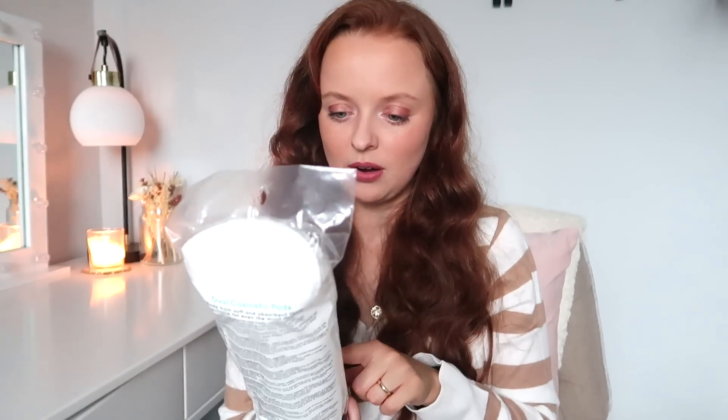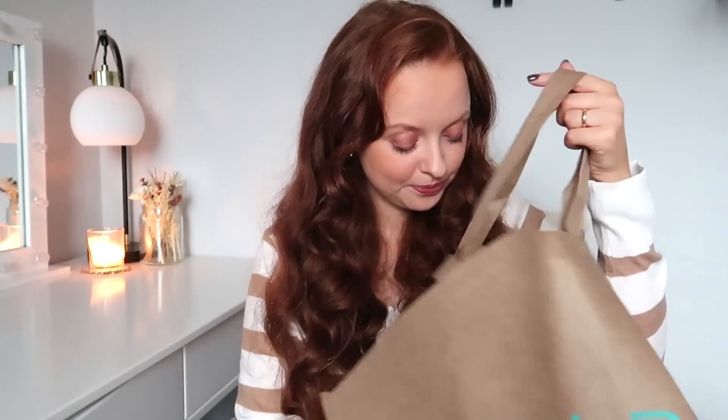I also picked up these oval cotton pads — they're only 99p and you get 100 in the pack. I've been using micellar water instead of face wipes now because the face wipes from Home Bargains changed their formulation — they used to feel really soft but now they feel very rough. I find the round cotton pads aren't quite big enough, so for 99p I thought I'd pick up the oval ones instead.